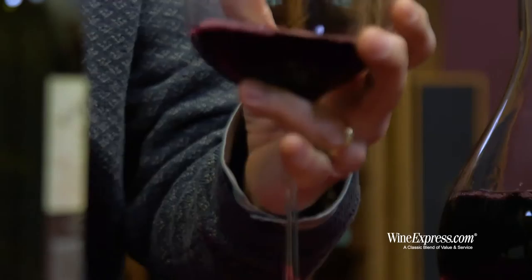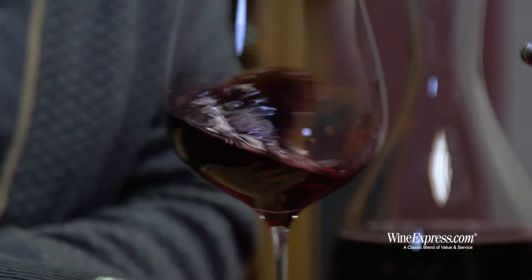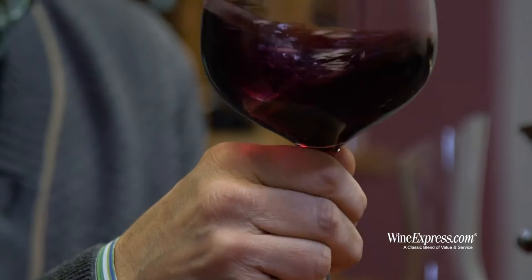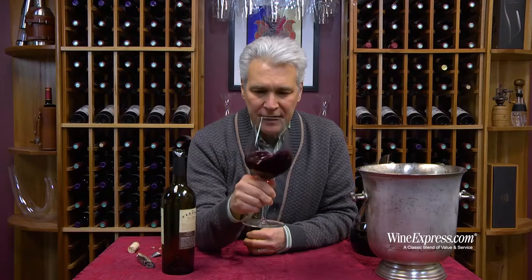They're blending Zinfandel, Petit Syrah, and a little bit of Syrah — about three-quarters Zin. Aging in French oak, they use about a third new for 16 months. Zin gives you beautiful ripe berry flavors with a little bit of zestiness to it. Petit Syrah gives you all that intense spice, and Syrah just gives you a little of that meatiness, right? So that's what we've got here.